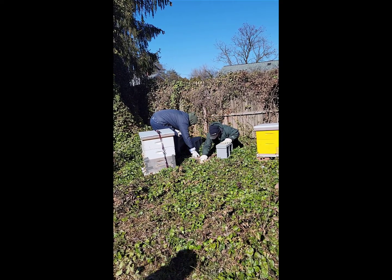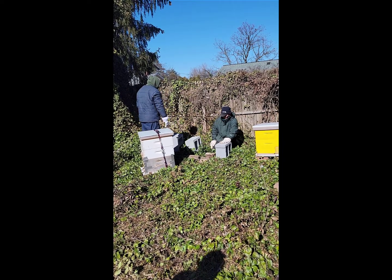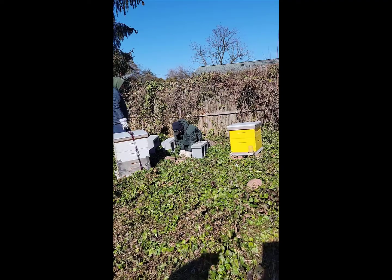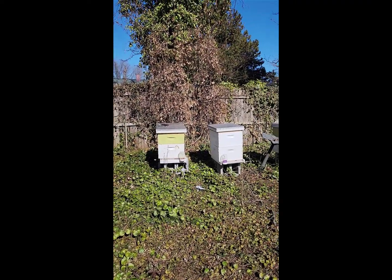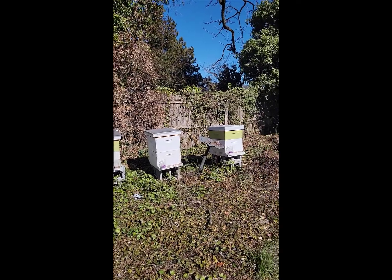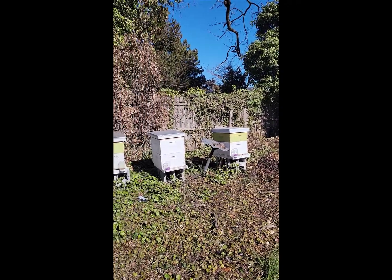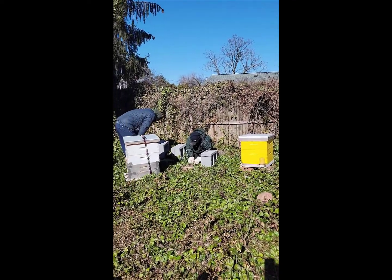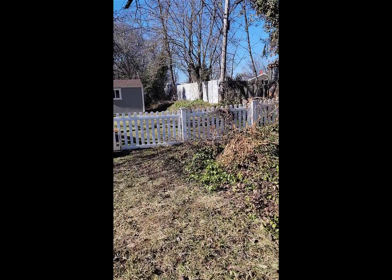I'm very happy that we got ours moved because I was very concerned about them. For anyone who's curious, I have seven hives here. Two of them unfortunately did not make it this winter, but they are all swarms — all from swarms that people called me about, saying they had a swarm in their house or tree. They actually do really, really well.